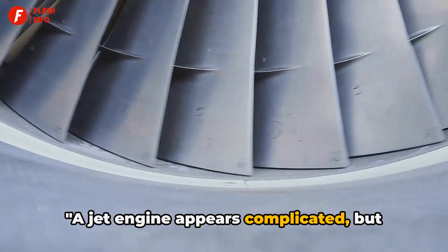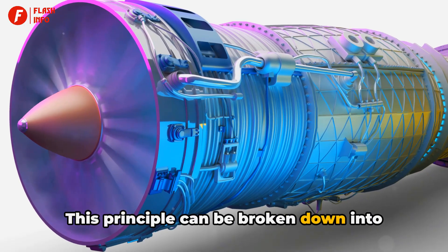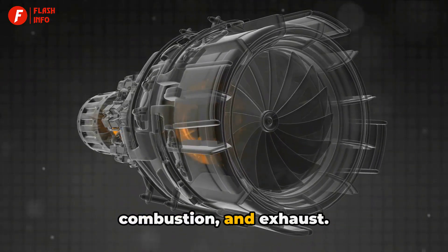A jet engine appears complicated, but the basic principle is simple. This principle can be broken down into four primary steps: intake, compression, combustion, and exhaust.